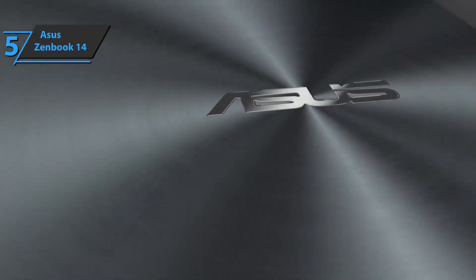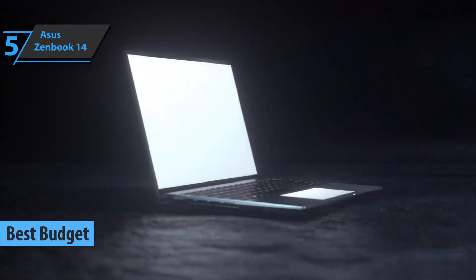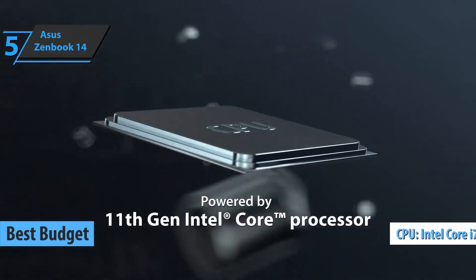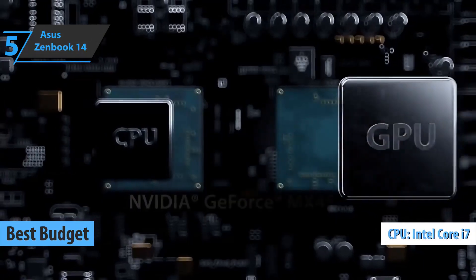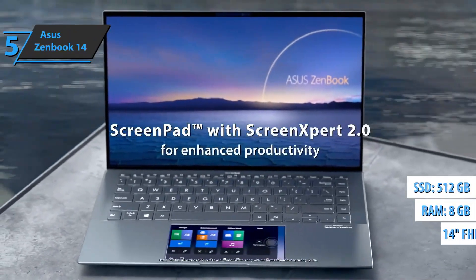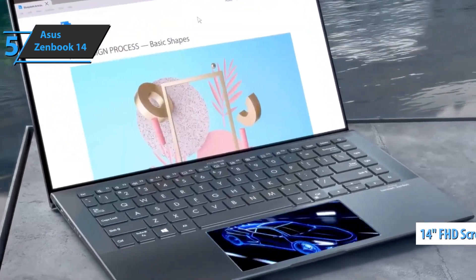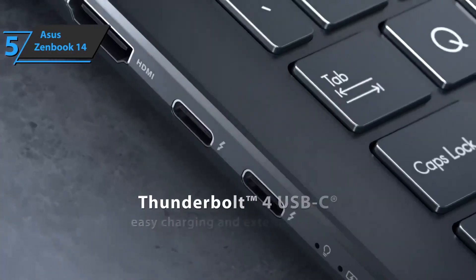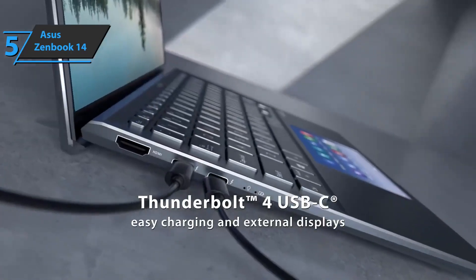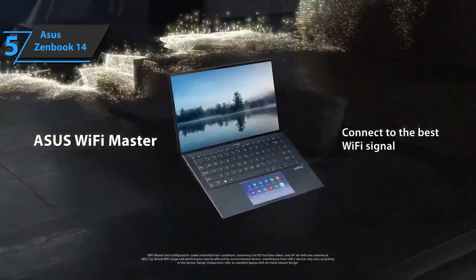Thanks to its shockingly low price and quite solid performance, the ASUS ZenBook 14 kicks things off today as the best budget ultrabook available on the market in 2022. The device sports the Intel Core i7-1165G7 processor along with 8 gigabytes of RAM, a 512 gigabyte SSD, and a 14-inch Full HD screen with a maximum brightness of 400 nits. It's a compact and thin laptop equipped with Thunderbolt 4 and Wi-Fi 6.